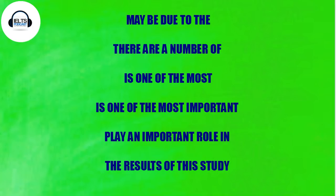Next collocation: 'is one of the most.' This is really helpful because it's superlative and you can use it in examples. For example, 'London is one of the most densely populated cities in the world.' I'd recommend writing down the example sentences I give so you can use them in context. The next one is 'is one of the most important' — for example, 'Russia is one of the most important natural energy suppliers in the world.'